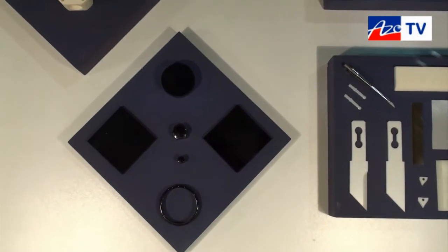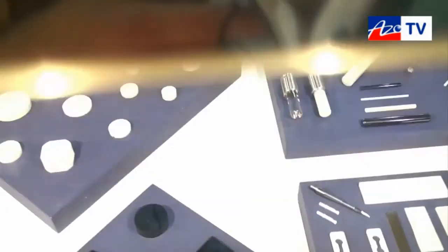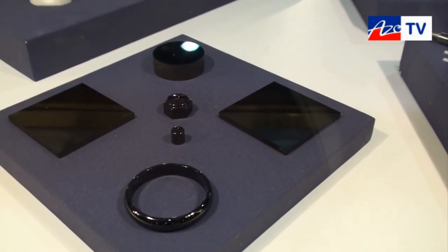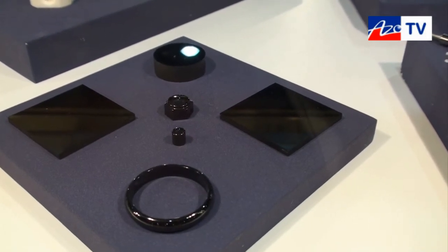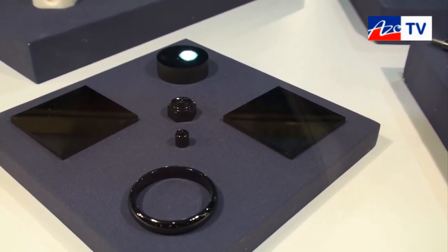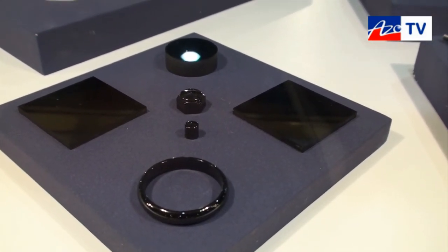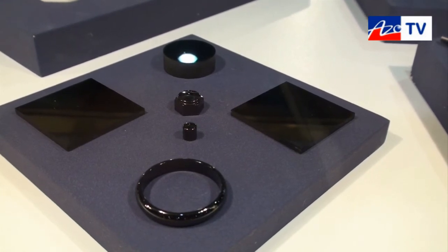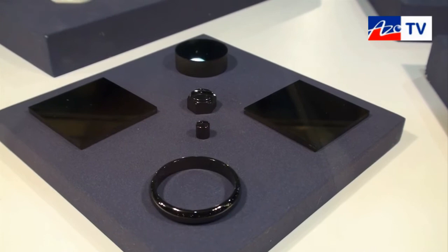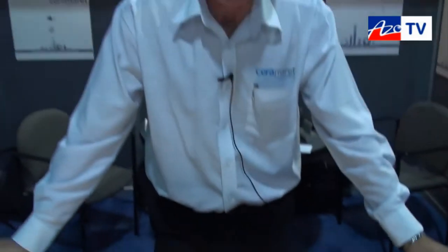And what's this material here? These are black zirconia. And what sort of application do people use that for? Jewelry, watches. And as you saw before in the insulators, they need the black color for light reflection. So they use that for optical type applications? For the insulators, you have optical devices going through them and the color of the material has a big influence on the function of the device.